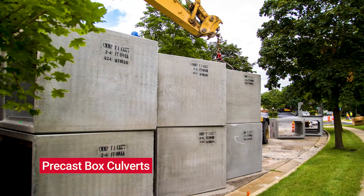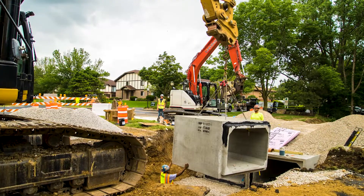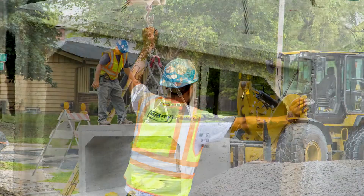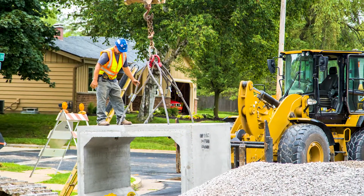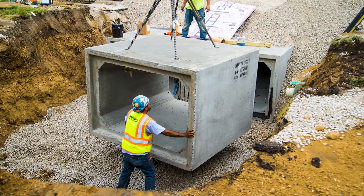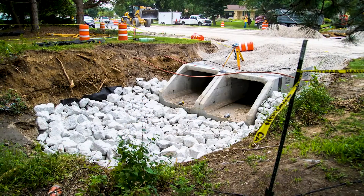Precast box culverts manufactured by County Materials proved as an ideal solution. The readily available, ready-to-install precast components saved valuable time on site and reduced complete road closure to one day. Within two weeks, over 800 lineal feet of precast box culverts were installed and roadways were opened to full capacity.